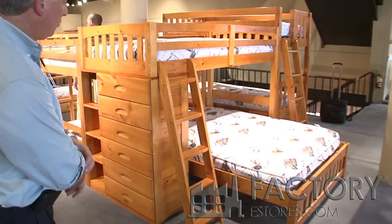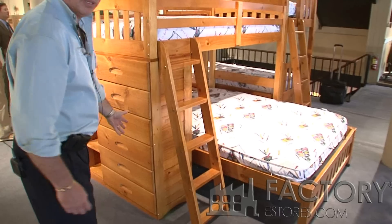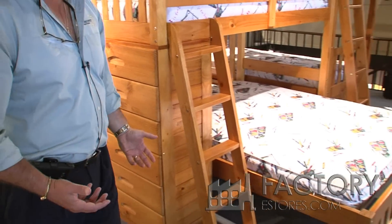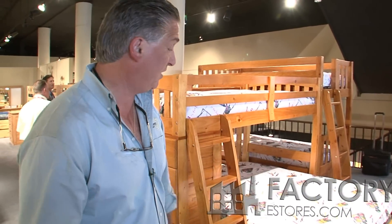This is the 2105 Twin Over Full Student Loft. It has a six drawer dresser built into the end structure. Solid wood, meets all the ASTM standards from the consumer products set forth by the Consumer Product Safety Commission.